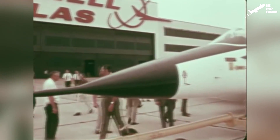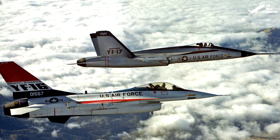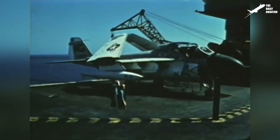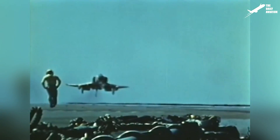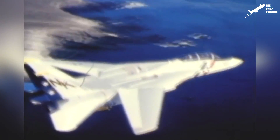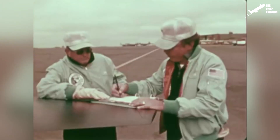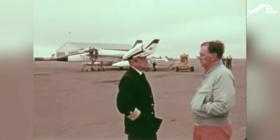The F-18 Hornet's ancestor was the YF-17, a prototype created at the beginning of the 1970s for the U.S. Air Force program called Lightweight Fighter. Unfortunately, the YF-17 lost against the YF-16 project in 1975, but a few months after this failure, the U.S. Navy started looking for an aircraft that could succeed its A-7 and F-4, but also help the F-14 Tomcat during its missions. The Navy quickly became interested in the YF-17 prototype, and in 1976, decided to retain it as its primary aircraft.